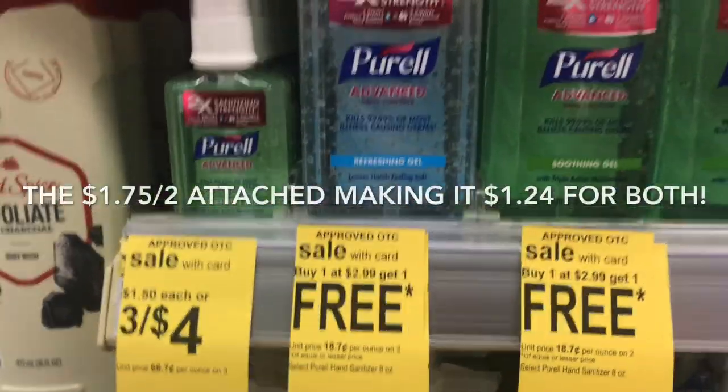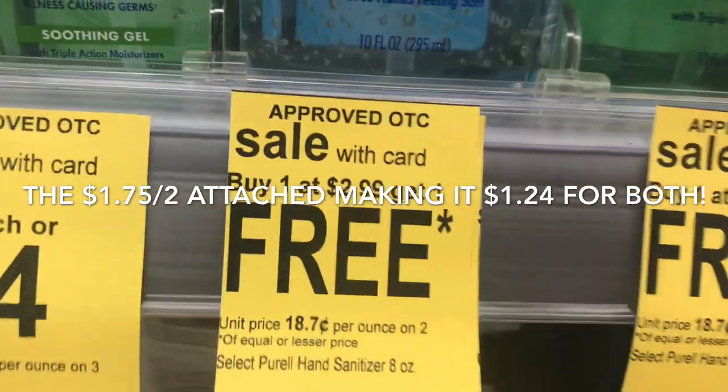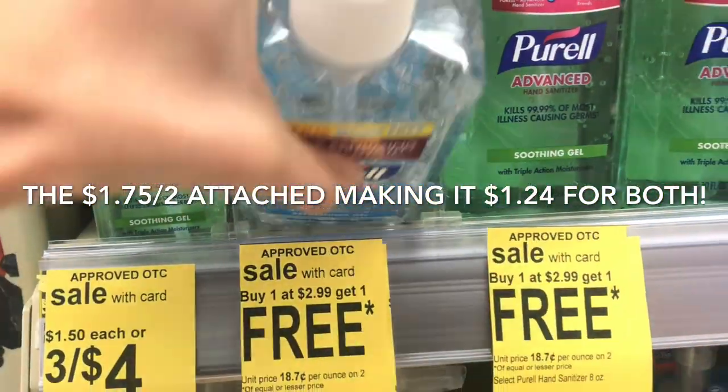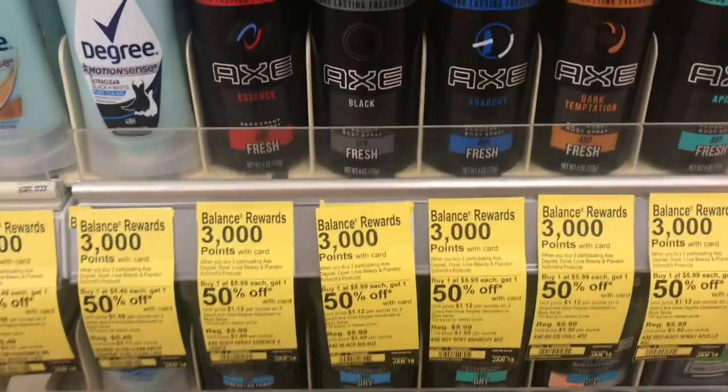You can also pick up the Purell — it's $2.99 and it's buy one get one free, and we have a $1 digital coupon, so it would make it just $1.99 for both of those. I'm going to go ahead and grab these two.